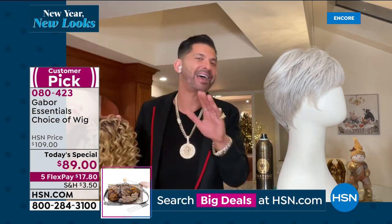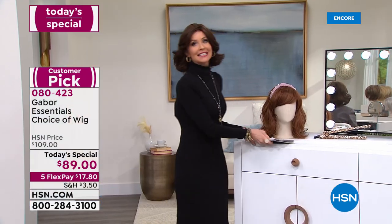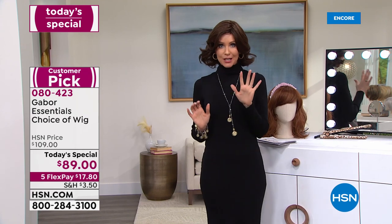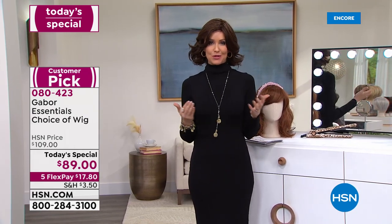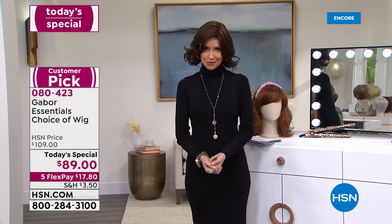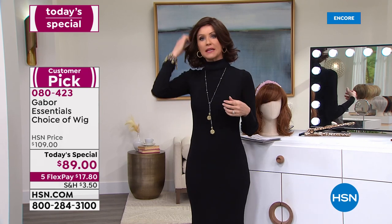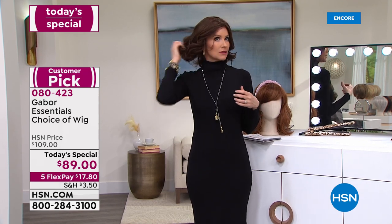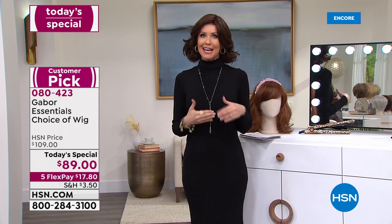We've got so many fun styles — five brand new styles. I'm in the Unity. If you are on the phone, you're not alone. We've got over 400 of you waiting to talk to a representative, waiting to get your brand new look. If you want it to be just your own hair only looking professionally styled, choose a color that sort of matches your own hair and then you're good to go.